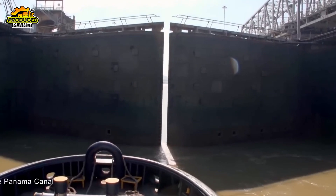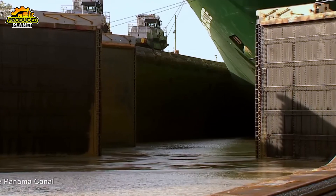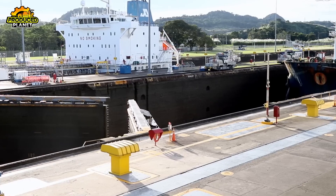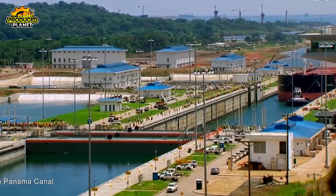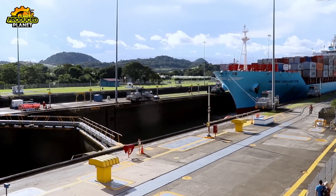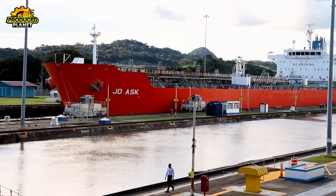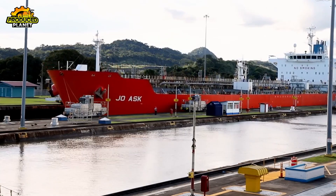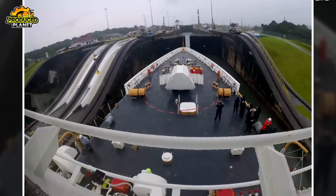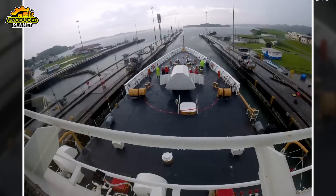By the 2000s, global shipping had outgrown those dimensions. So in 2007, Panama began building a third set of locks as part of a massive canal expansion project. Completed in 2016, the new locks — called the Agua Clara and Cocolí locks — accommodate ships up to 160 feet wide and 1,200 feet long. These new Post-Panamax giants can carry almost three times as much cargo. Unlike the original locks, the new ones don't use mules; instead, tugboats guide the ships through. They also feature water-saving basins that recycle about 60% of the water used in each transit, a crucial innovation in a world of changing climate and water scarcity.